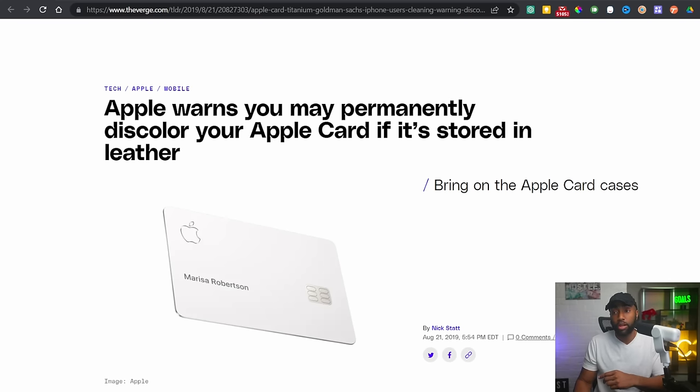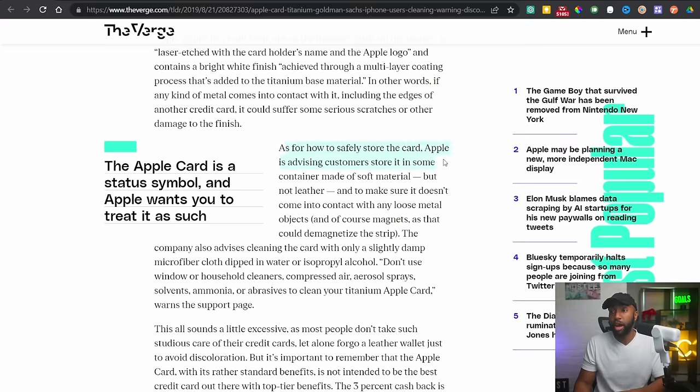The first upgrade Amex can make to the Apple Card is offering it in different colors and materials. When the Apple Card first launched, there were so many reports saying you had to take special care of it — it was super delicate. Apple warned that you may permanently discolor your Apple Card if it's stored in leather, which is your wallet. As for safe storage, Apple advises customers to store it in a container made of soft material, but not leather, and to make sure it doesn't come into contact with any loose metal objects.